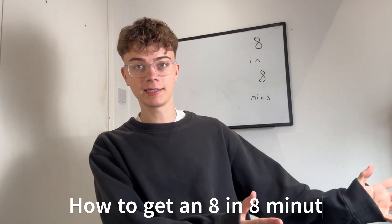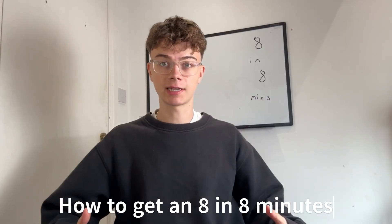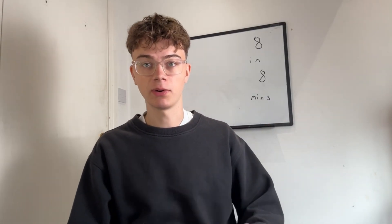Welcome back to the GCSE Minute Series. It's been a while. I started this series last year and then exam season came along and I was getting out so many videos that I tried to postpone it.